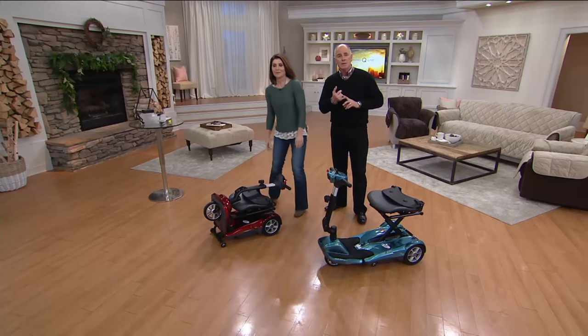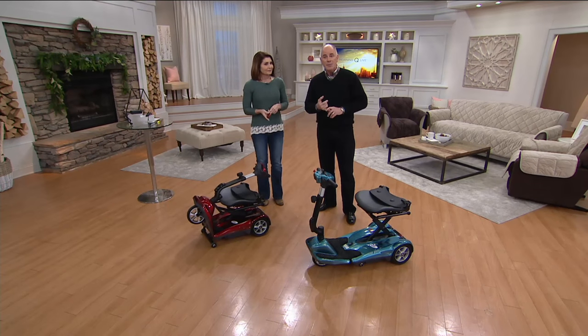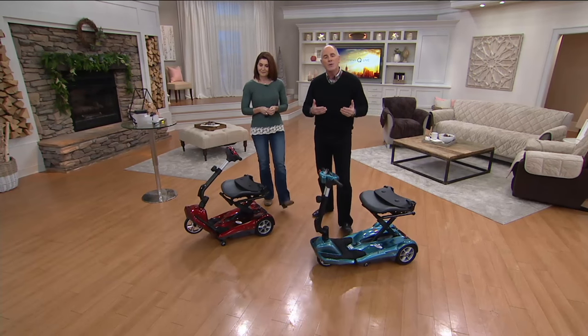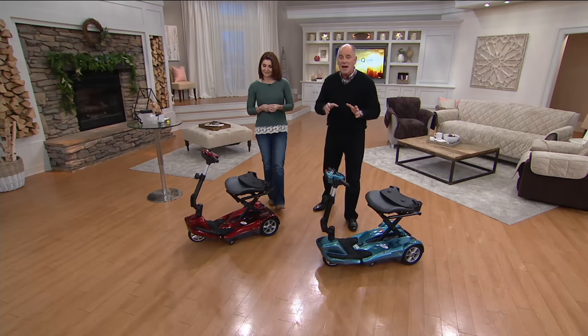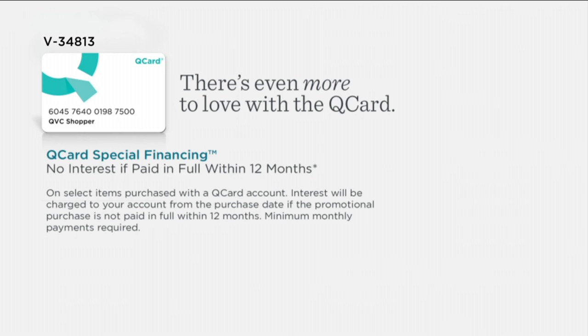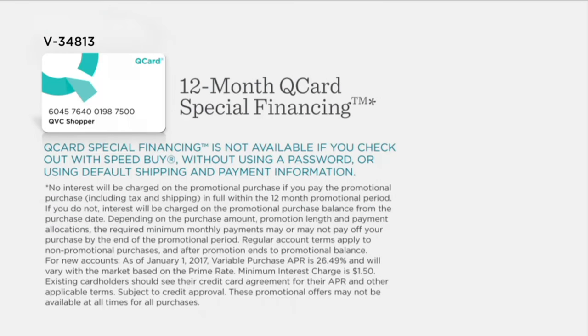We make available a six-month program on EasyPay — that's basically six months, same as cash. It gives you an opportunity on your credit card to split it up into six payments. We want you to have the opportunity to allow this into your lifestyle. If six months is not long enough, if you have a Q-card — and it's easy to qualify — there is a special 12-month financing program on the new EV Rider with no interest if paid in full within 12 months.